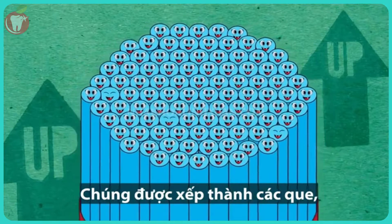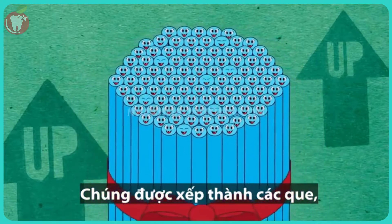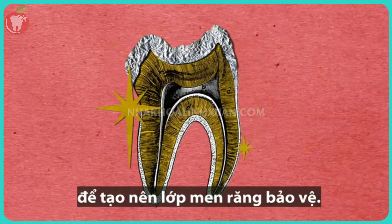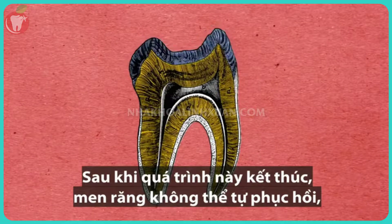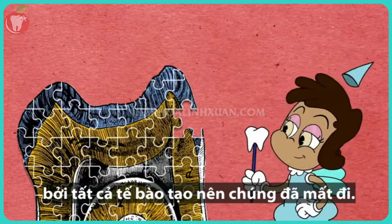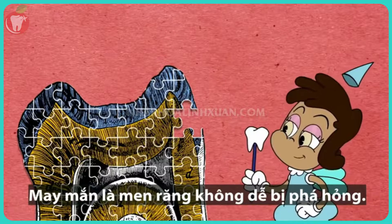Those strands are bundled into rods, packed together tens of thousands per square millimeter, to form the shield-like enamel layer. Once this process is finished, your enamel can't repair itself again, because all the cells that make it are lost. So we're lucky that enamel can't be easily destroyed.